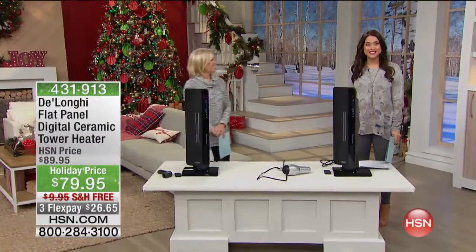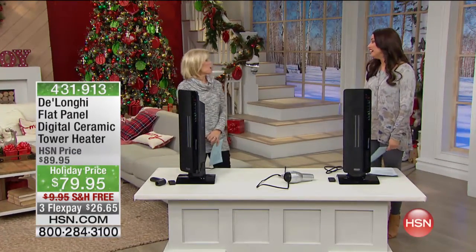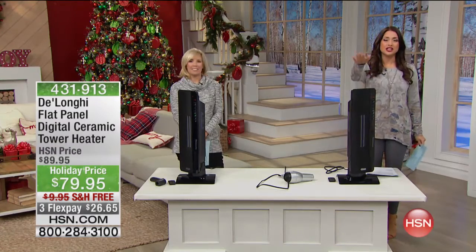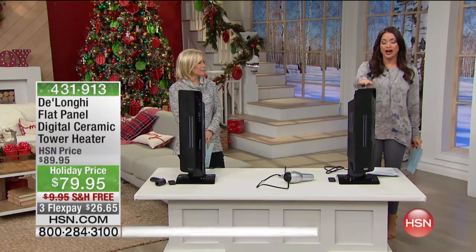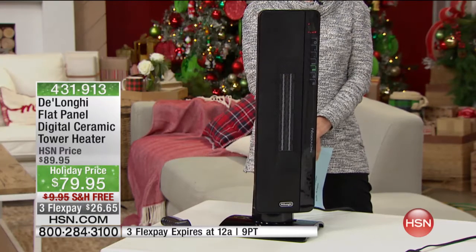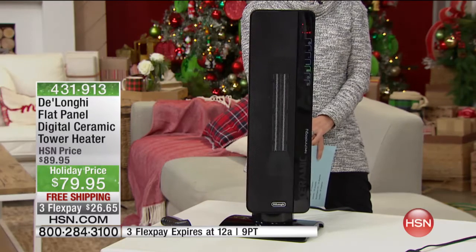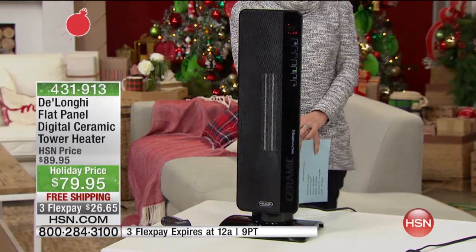Our friend Julie Trestor is joining us now. I'm so glad when there's a heater in this studio — it's so cold. This is actually the best-selling heater that DeLonghi brings to us here at HSN. This is not just a space heater that you need to be right in front of to experience the warmth. This is actually an entire full room heating system.